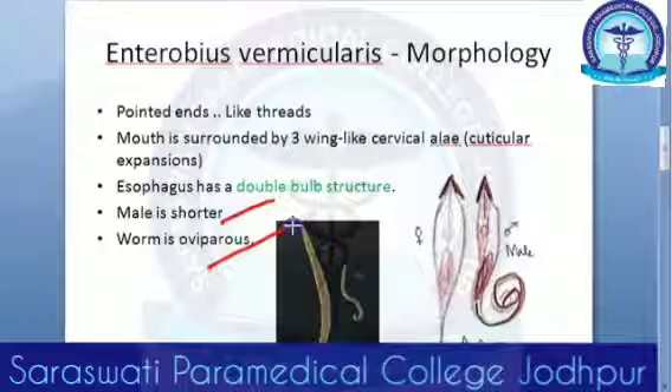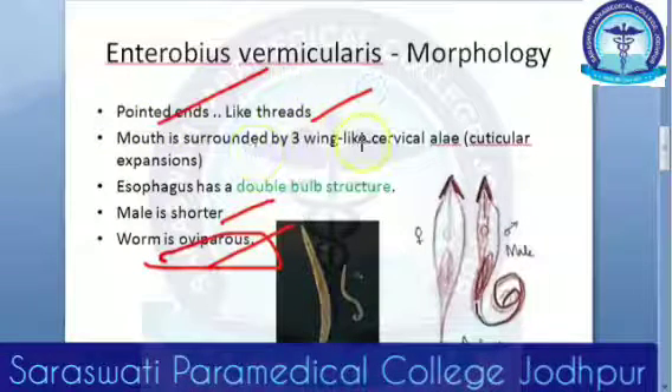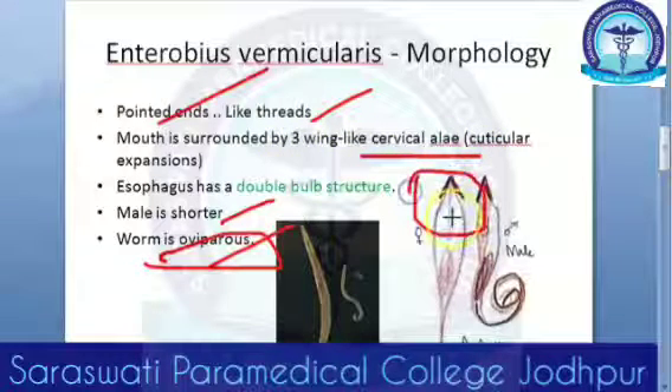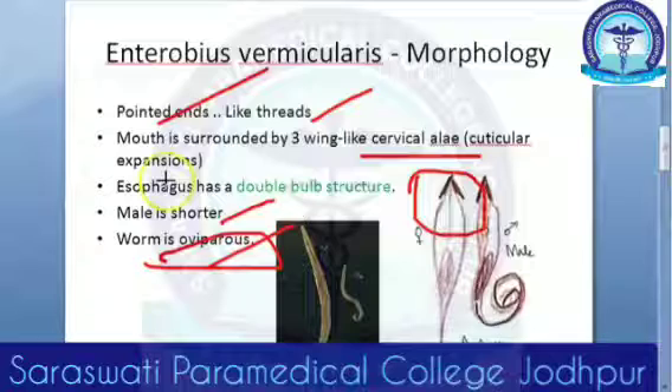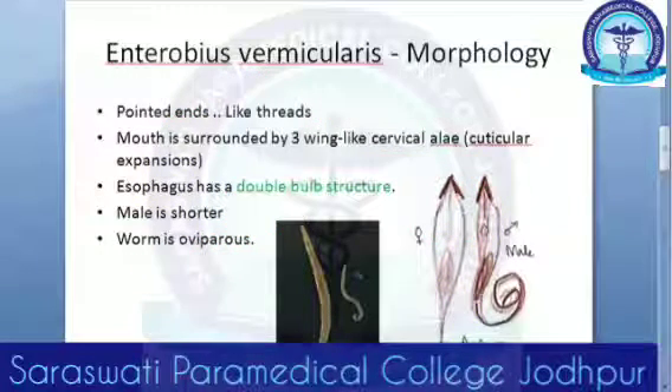The worm is oviparous — it lays eggs. The worms have pointed, thread-like tails and look like white threads. They have a cervical alae around the mouth — those are cuticular expansions. The esophagus has a double bulb structure. That was the morphology of the adult worms.